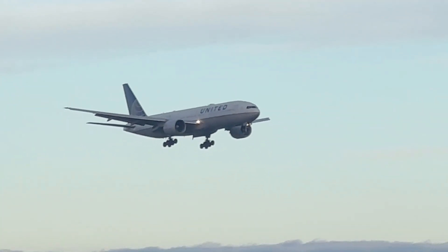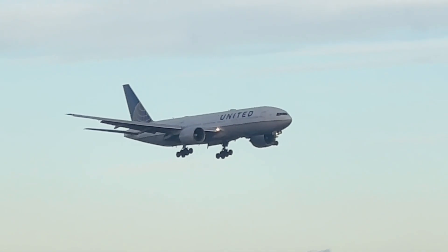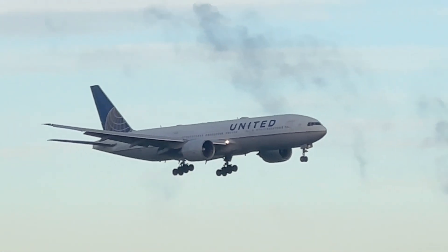United Airlines Boeing 777-200, and this is coming from Houston.